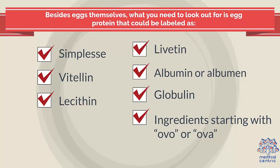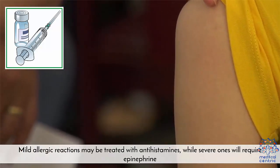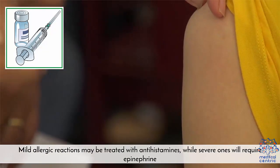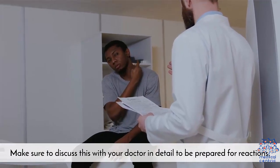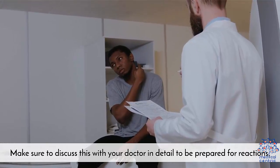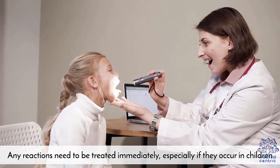Additional egg protein label names to watch for include: Livitin, Albumin, Globulin, and ingredients starting with OVO or OVA. Mild allergic reactions may be treated with antihistamines, while severe ones will require epinephrine. Make sure to discuss this with your doctor in detail to be prepared for reactions. Any reactions need to be treated immediately, especially if they occur in children.